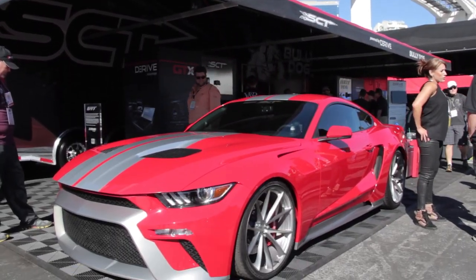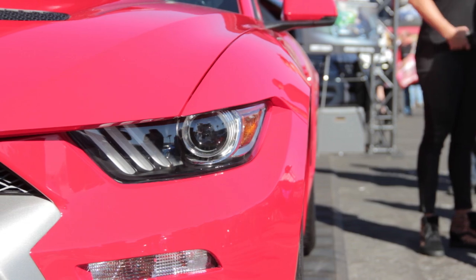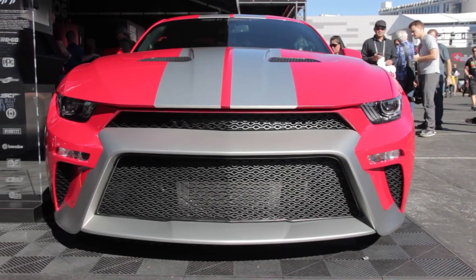This amazing sports car was built by Zero to Sixty Designs in California in just six weeks. It might look like a concept, but the builder says it's a real production car that you can buy as early as next year.